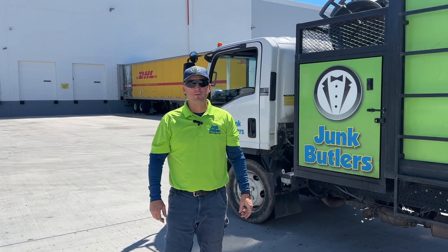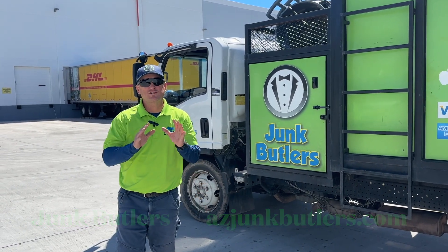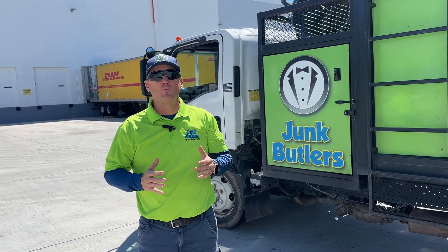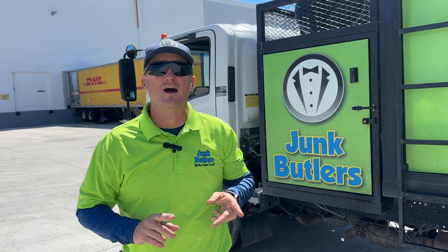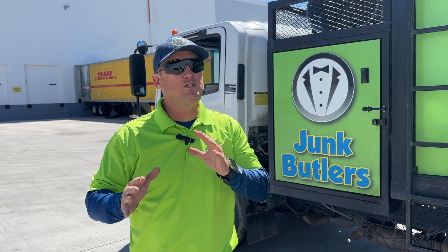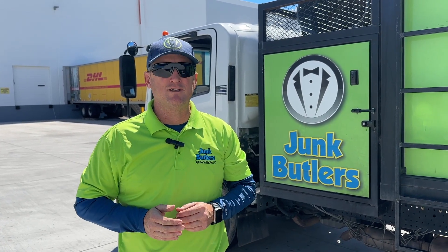Hi, this is Rick with Junk Butlers — that's azjunkbutlers.com. We're fortunate as a junk removal service to have DHL as one of our regular customers. Every week on Tuesday we show up about 11 o'clock and haul away their pallets for them. We've been doing this now for several months and like clockwork we come every single Tuesday.